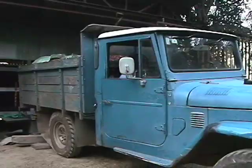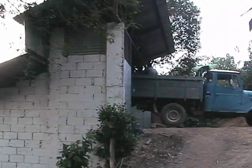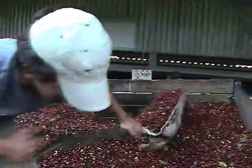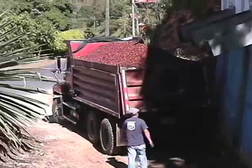So what happens to coffee cherries after they've been picked? Farmers in San Marcos bring their coffee to collection centers like this one, and from here the cherries are trucked off to be processed into coffee beans.